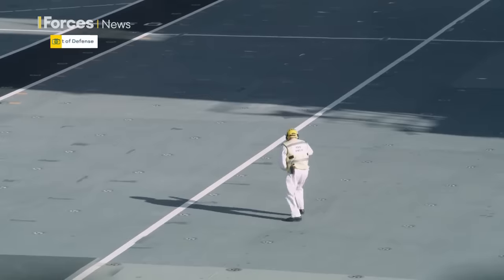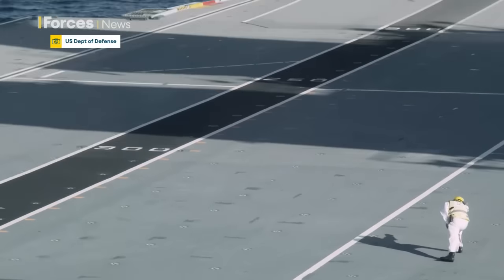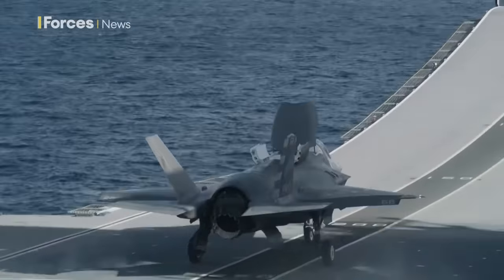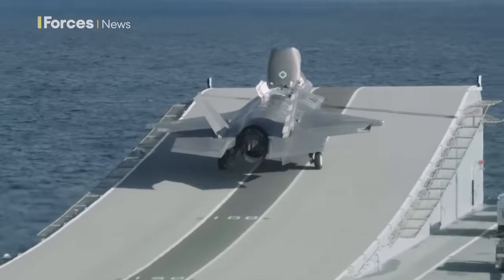HMS Prince of Wales has been here conducting the development trials for the F-35B. This really is to take the aircraft — a fifth-generation aircraft with a fifth-generation carrier — and optimise that capability as we work this ship up, also for a headmark of carrier strike group deployment 2025.